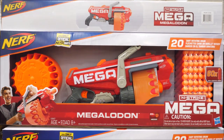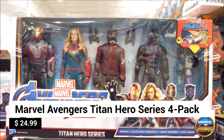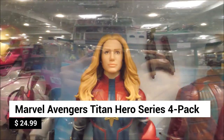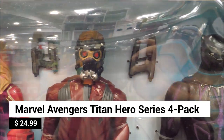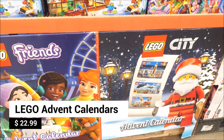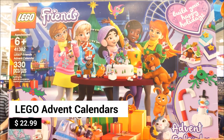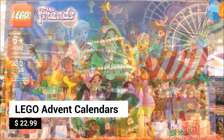Avengers fans will love this awesome Marvel Avengers Titan Hero Series 4-pack with Iron Man, Captain Marvel, Star-Lord, and Black Panther action figures. Lego Advent calendars are always popular choices for the holidays — choose from Lego City or Lego Friends, with 24 gifts to reveal for each day leading up to Christmas.